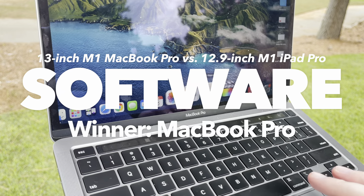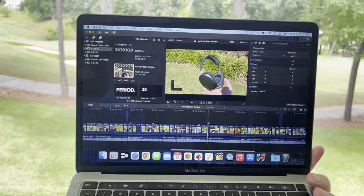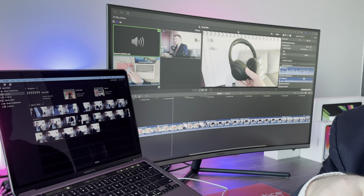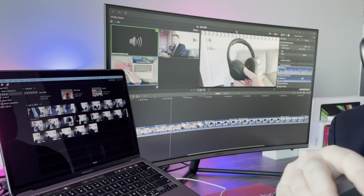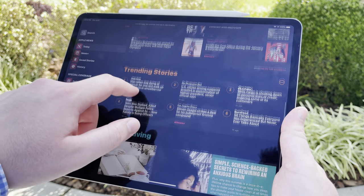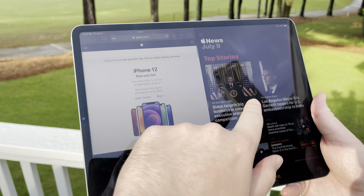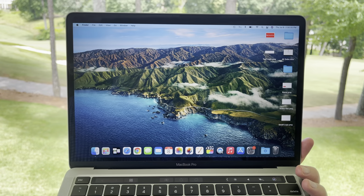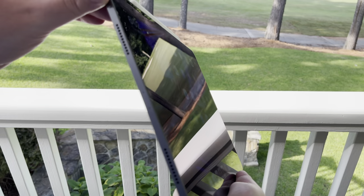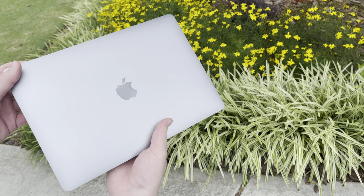The MacBook Pro also definitely wins the software category, as its operating system macOS is so much more capable than the iPad's iPadOS, especially if you need to do anything that isn't basic. For instance, I edit my videos in Final Cut Pro — can I do that on the iPad Pro? Nope, because it's only for Macs. I also like to hook my Mac up to a monitor for extra screen space with multiple windows open, whereas connecting an iPad Pro to a monitor just mirrors the screen. iPadOS doesn't have apps running in windows; they take up the full screen, with limited multitasking like split view for two apps. You also don't have a desktop or menu bar — iPadOS is essentially iOS on a much bigger screen. The user interface is friendlier and cleaner, but macOS is still more powerful, so the MacBook Pro wins this category.